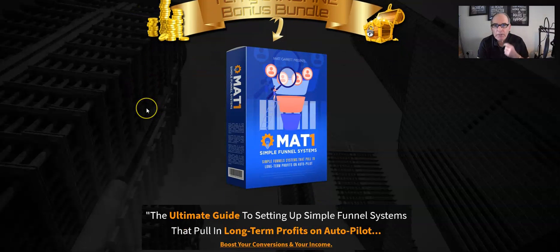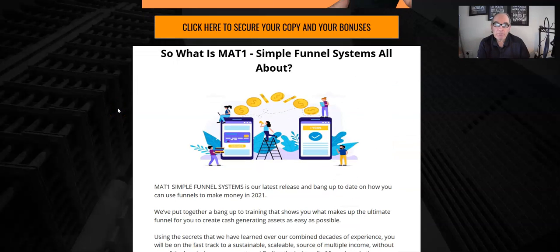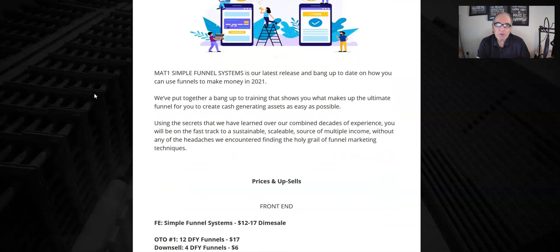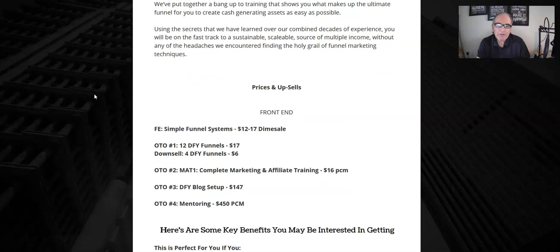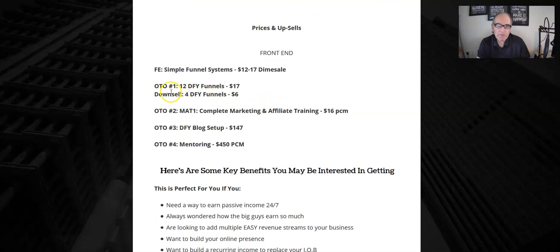Coming back to my bonus page, let's run through the prices. It's a course of 10 videos and training by Matt, a top marketer, on how to build these funnel systems. He's also giving you a set of videos to use as a lead magnet to attract people to your funnel — that alone is worth the money. It's a dime sale starting at $12 and going up to $17.